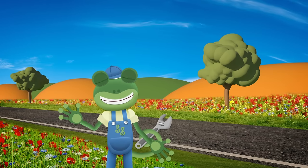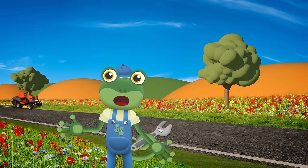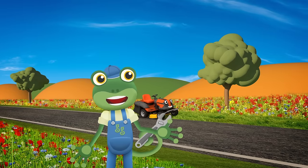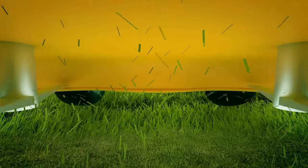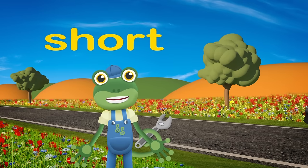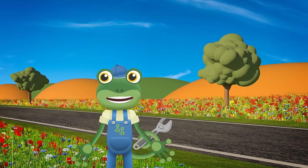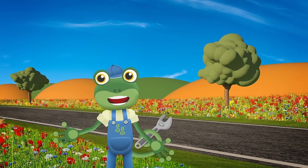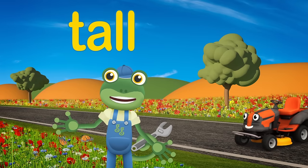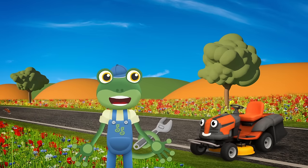Hello everyone! We've got a new vehicle to meet today! Maisie the Mower is cutting the long grass along the side of the road with her giant cutters! She cuts the grass nice and short, so that vehicles can see where they're going and stay safe! Maisie leaves the rest of the grass and wild flowers to grow tall, so that bees and butterflies have plenty of nectar to eat! That's looking great, Maisie!